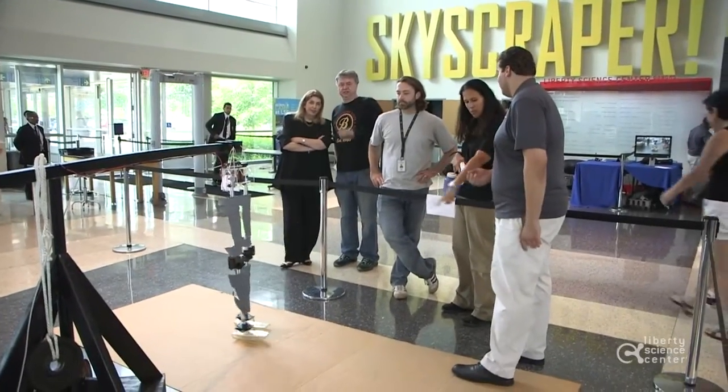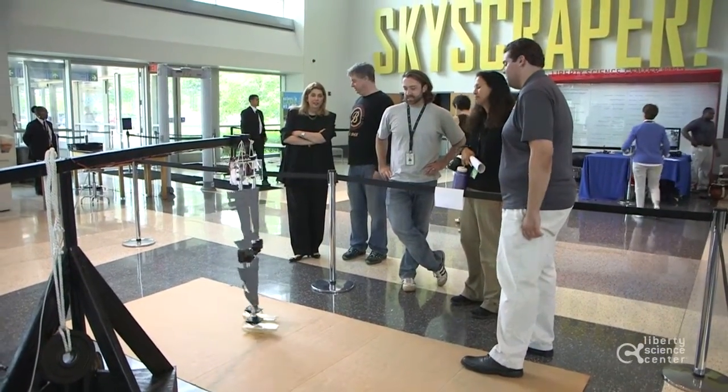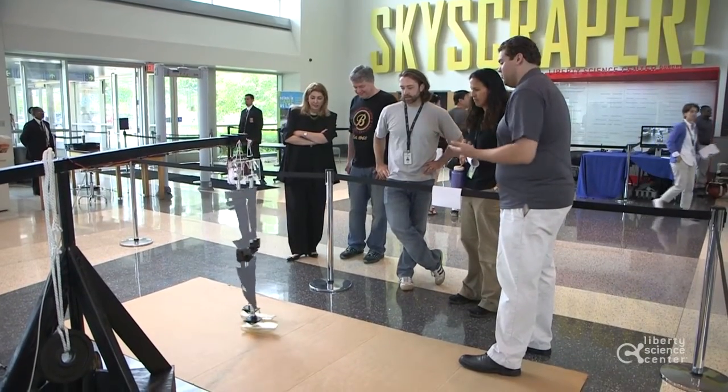When I was young, I always had an interest in science — like how things work. Why does the world work the way it does? Why do different things work the way they do?